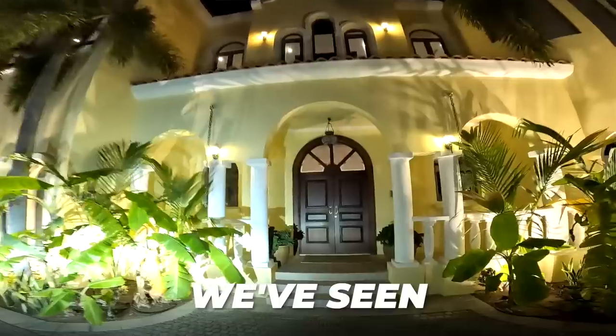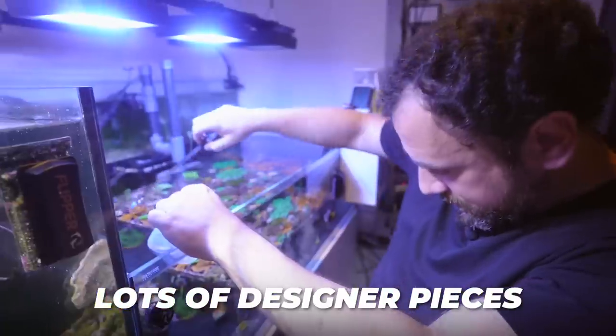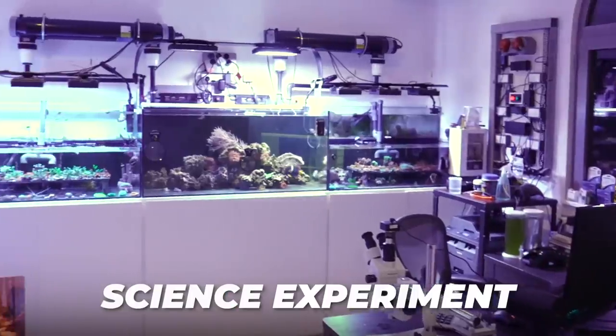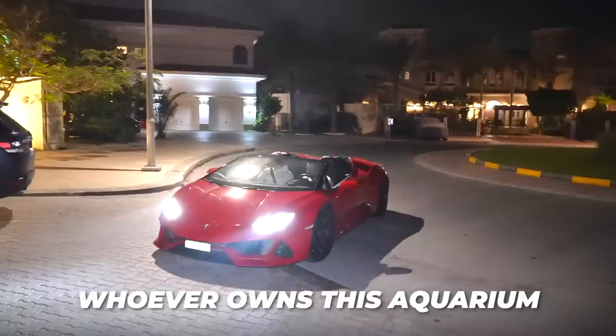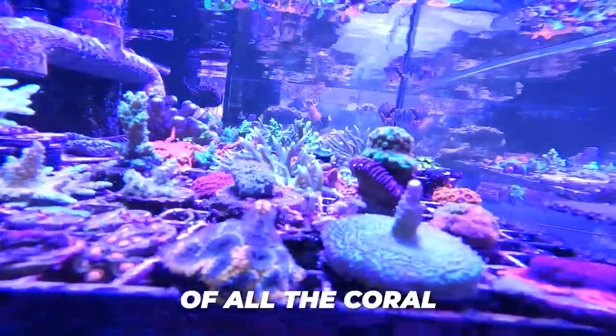This is probably the most impressive reef tank we've seen here in Dubai — very high-end coral, lots of designer pieces. Whoever owns this aquarium is a serious collector. What is the value of all the coral?